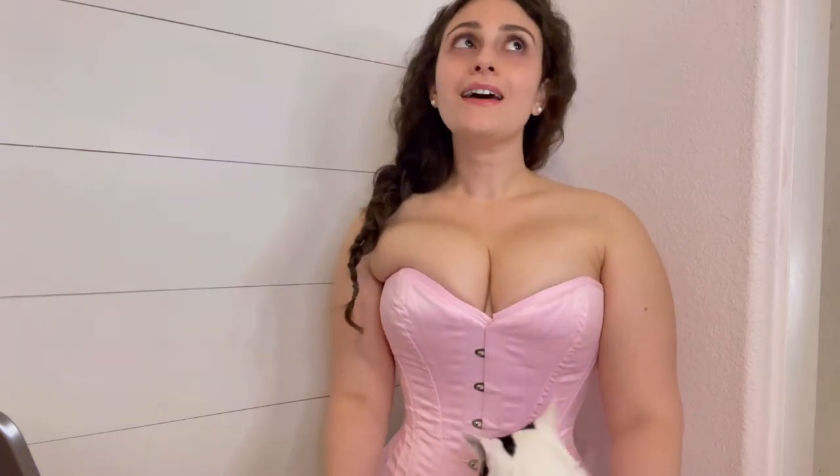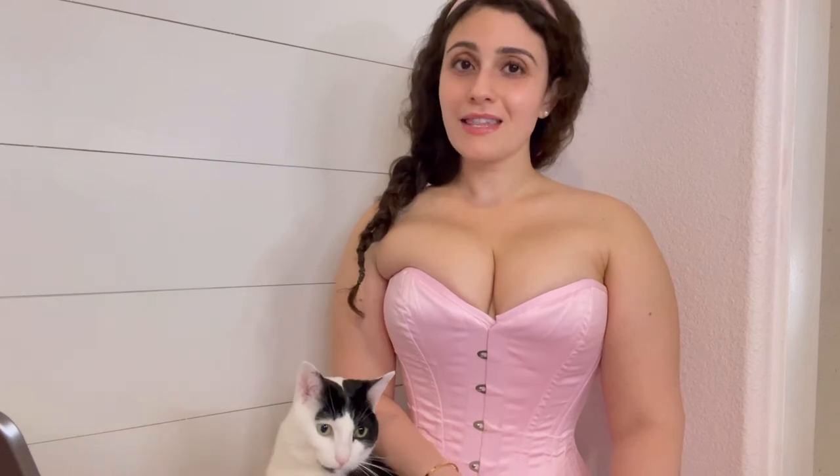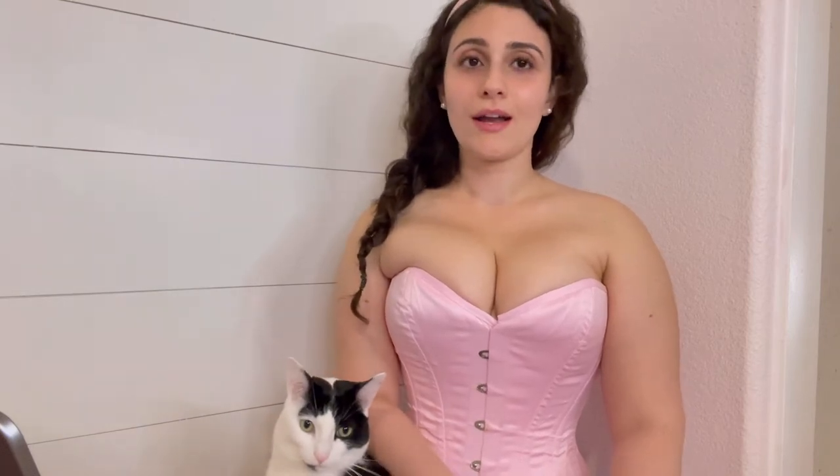Number twenty-two is off the rack corset or custom corset? Well, right now all of my corsets — I have four — they're all off the rack. I've been told multiple times that I need to get a custom corset already. But I feel like if I shell out all the money for a custom corset and then gain weight, I'll be pissed at myself. So I'm using that as an excuse, saying once I close my off the rack corsets, then I'll get a custom corset. But I mean, who wouldn't prefer a custom corset?